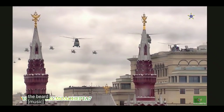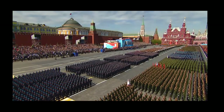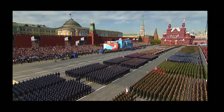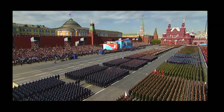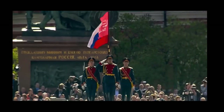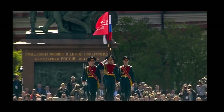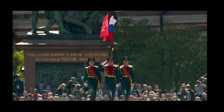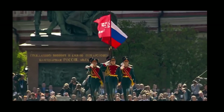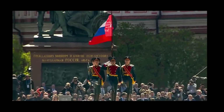The annual May Day Parade celebrating the victory over Nazi Germany by the Soviet Union. It's held in Moscow through Red Square in front of Lenin's tomb and between the Kremlin and GUM department store.